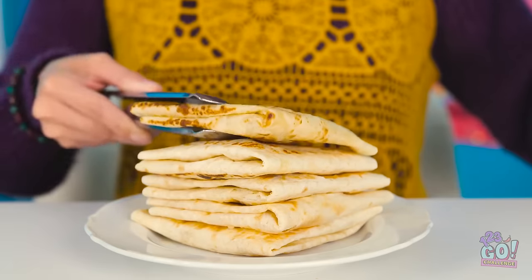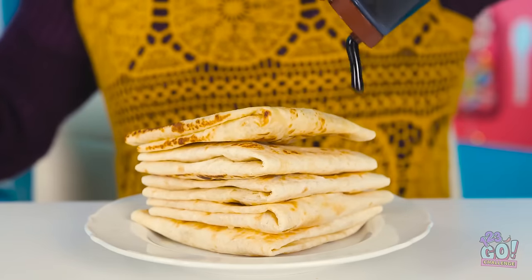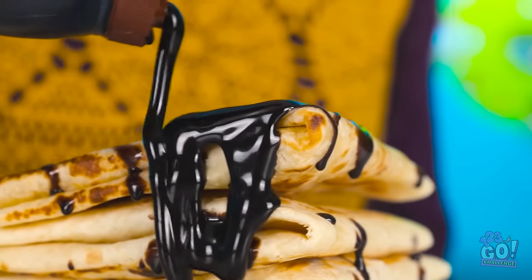I want it golden brown, and of course I can't forget the chocolate sauce — two can play that game. I'm all done. How's that? I prefer mine. Here you go, Lizzy — I hope you like it.